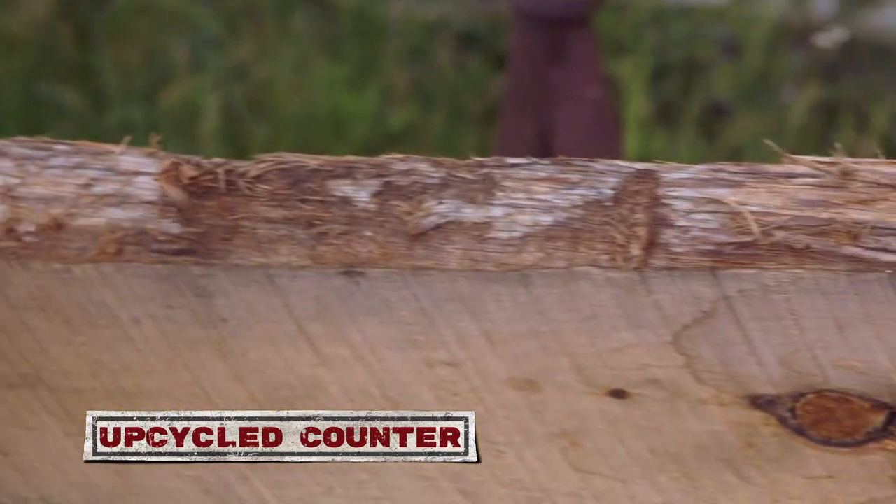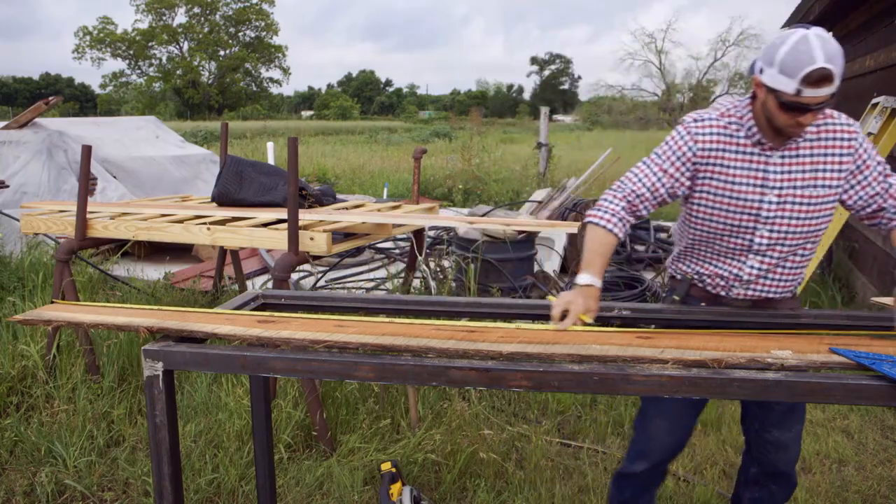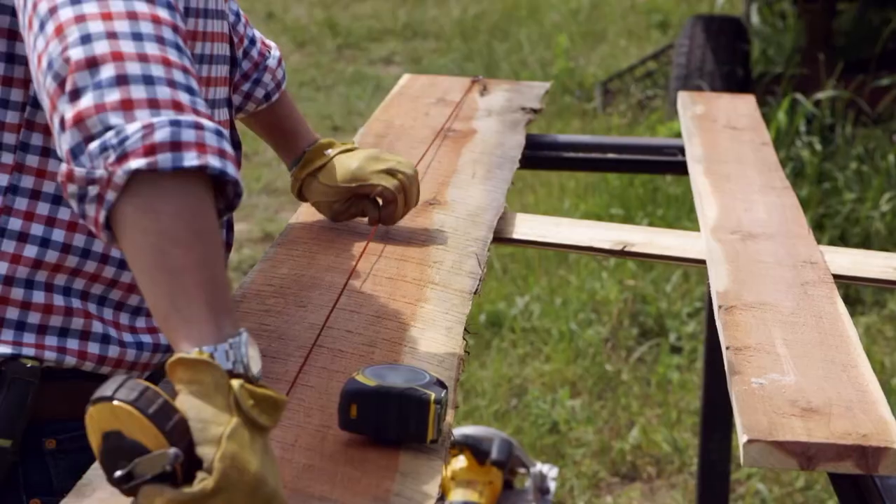It's old cedar right here that's got some beautiful grain in it, and what's amazing is this thing was grown here, it got cut down here, and now it's gonna be reused in an actual house here.